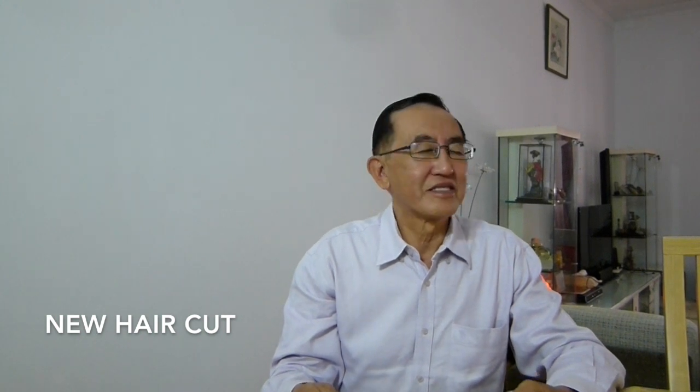Hello everyone. Today I'm doing a video on Shaky Shaky products. You can see I'm sporting a new haircut. Today is 9 February 2018. In another 7 days, we will have our Chinese New Year. Kong si fa chai to all of you.